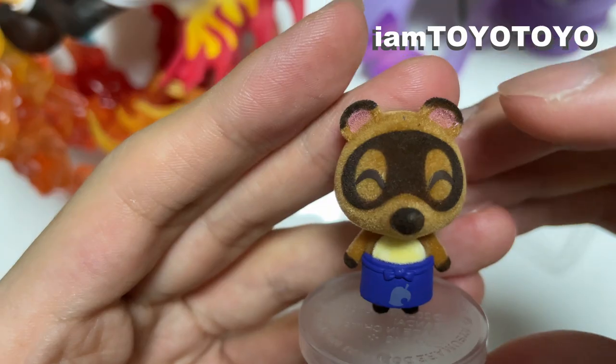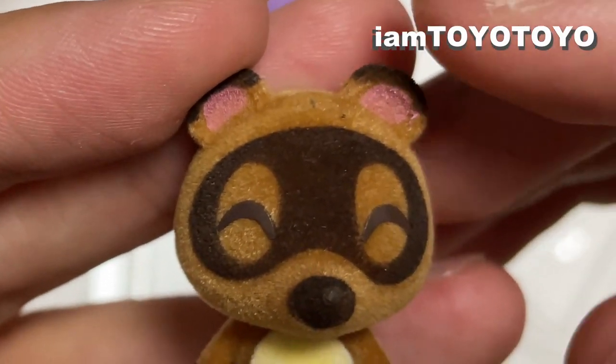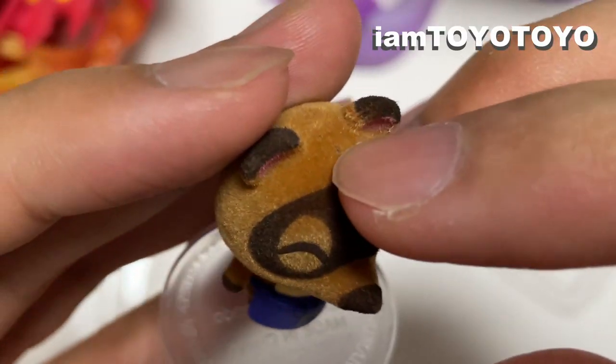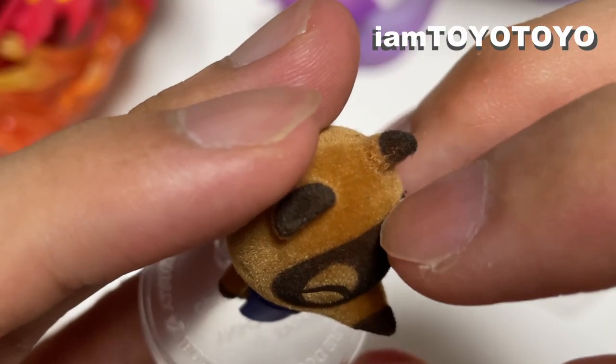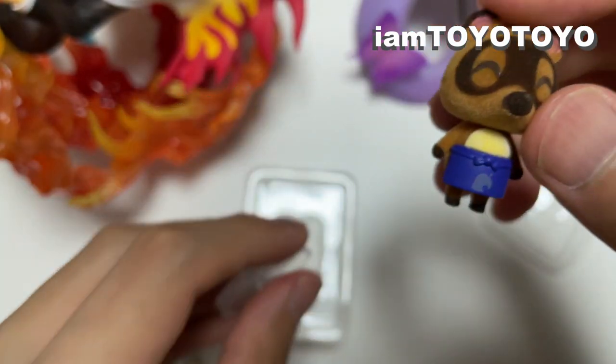Nitpick time! The paint is kind of messed up here, but you can't really complain much because it's a felt surface, so it's bound to happen. Also, there's some stuff on the head as well — not sure why it's there. It keeps on falling over.